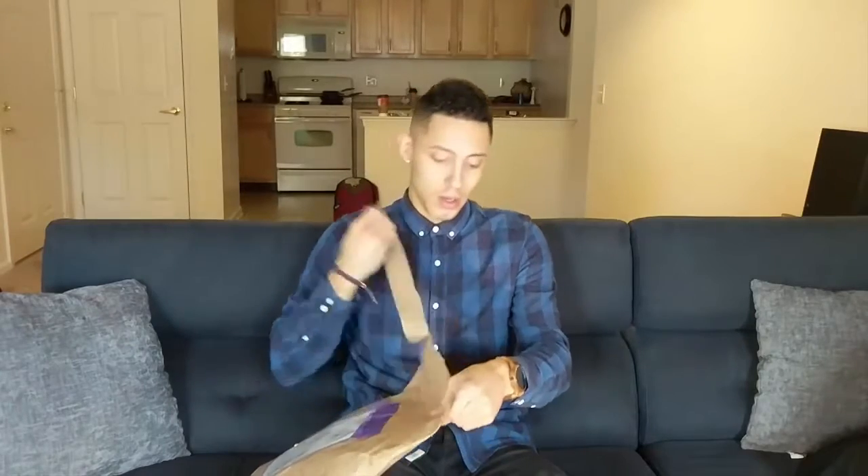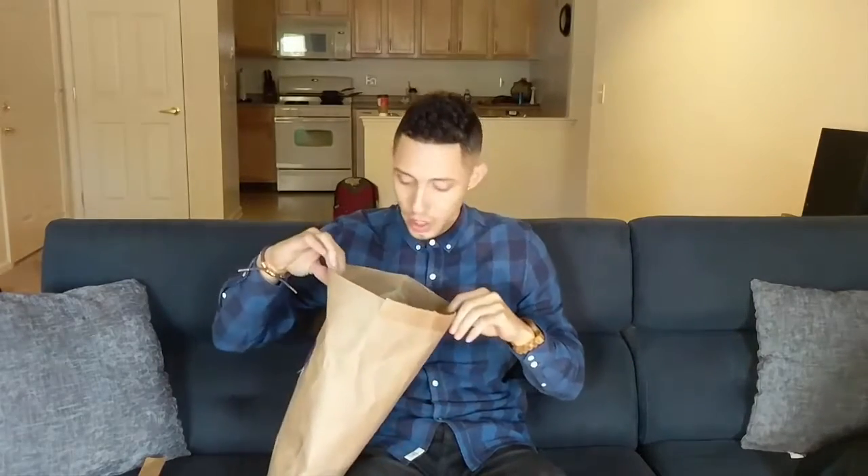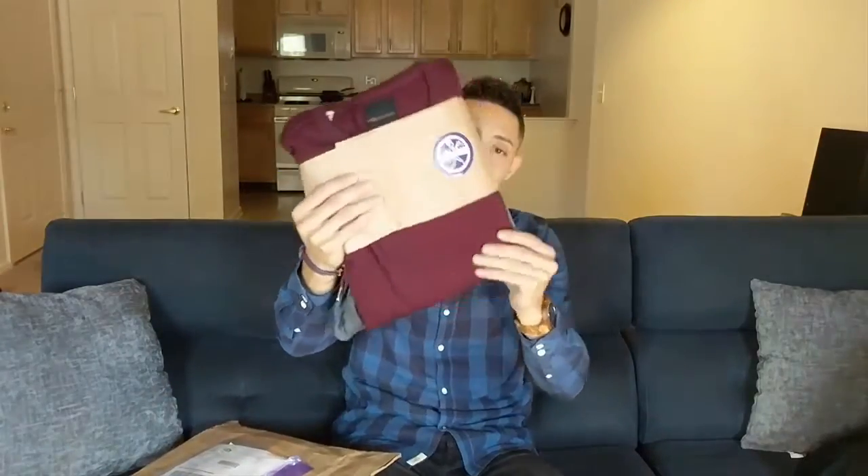For those of you that don't know, Trendy Butler is a monthly subscription — $65 a month. You set up a profile and pick the kind of clothing you like. I do believe they accept returns; if you don't like an item you can contact them and exchange it for something else. I have a code for $10 off your first month: SANTOS10 — S-A-N-T-O-S-1-0. That link and code are in the description.